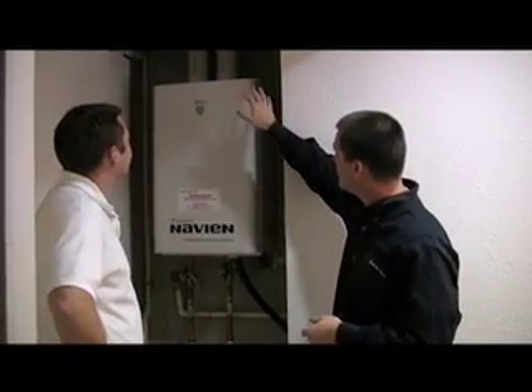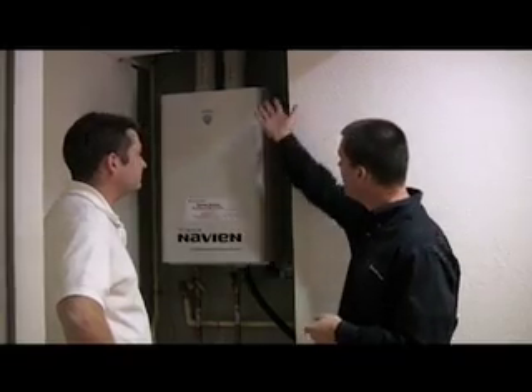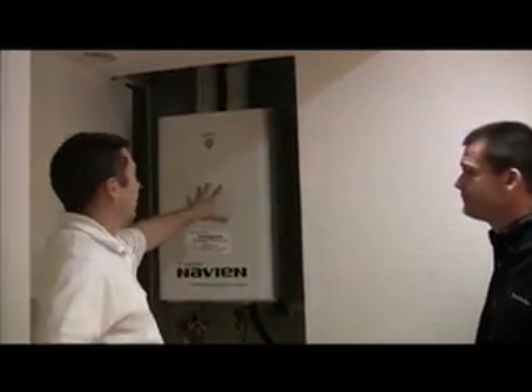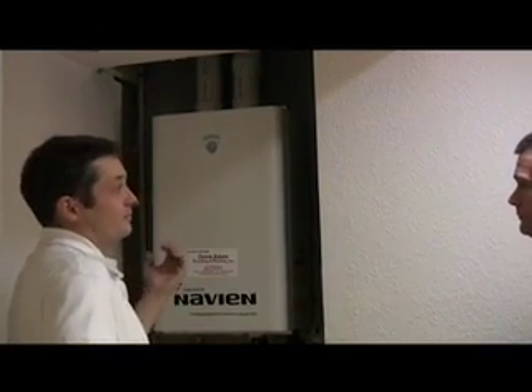I noticed up here there are a couple of pipes going in and out. Down here we have the water in and out, but up there, what's that about? Well, basically this is more like a furnace than an actual water heater. It's got an intake and an exhaust — it's got to pull fresh, combustible air in from the outside. That's what helps give it the higher efficiency rating.